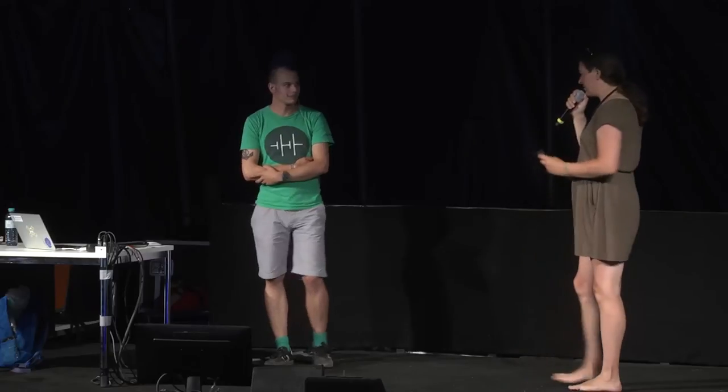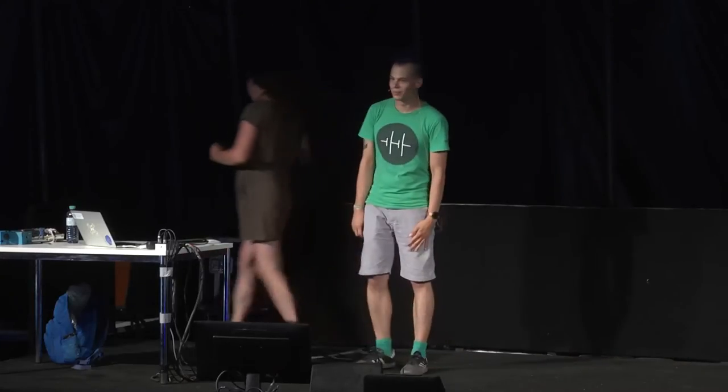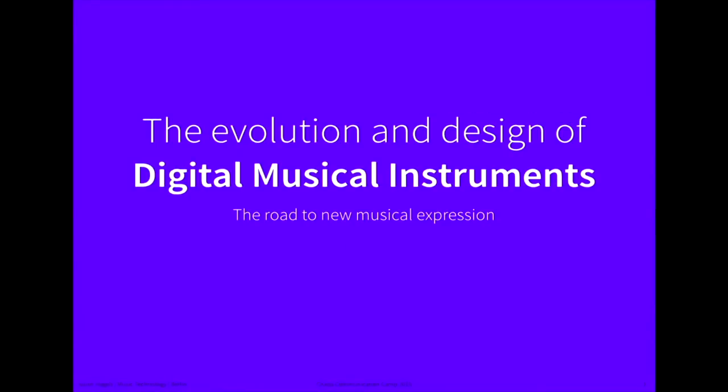Please welcome Julian Fogles and give him a warm applause. Today I talk about the evolution and design of digital musical instruments. The talk will not be so technical, but the purpose is actually more to inspire makers to pursue this field and join me in my passion for these instruments, because they are amazing.